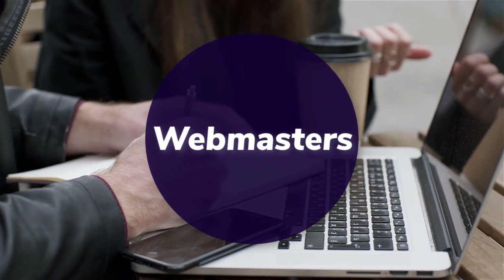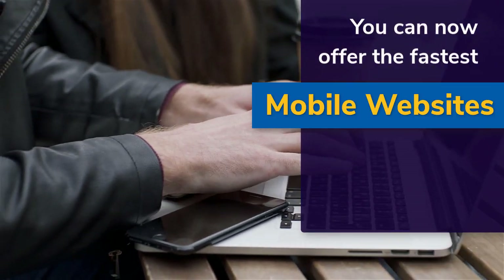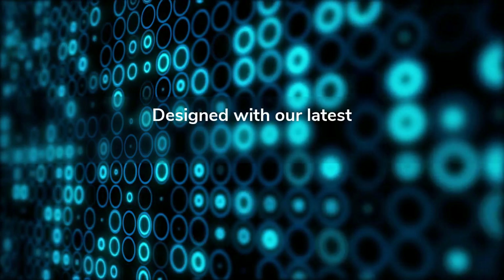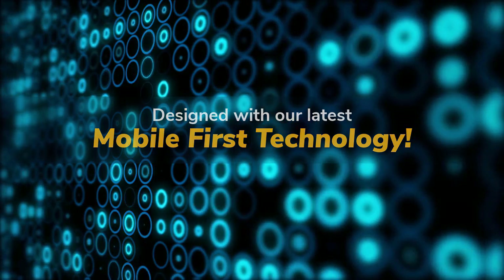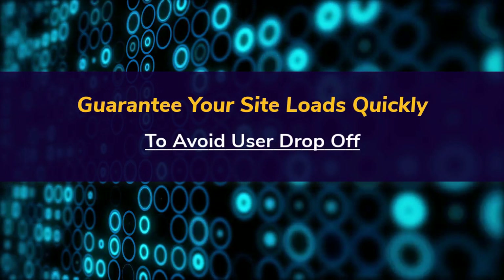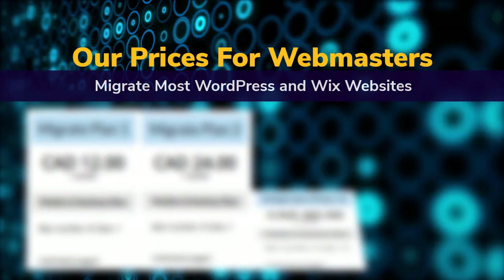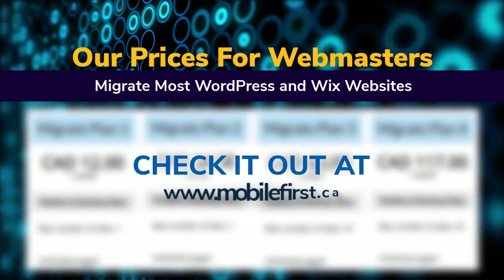Webmasters — you can now offer the fastest mobile websites on the internet to your clients, designed with our latest mobile-first technology. Guarantee your site loads quickly to avoid user drop-off. Our webmaster pricing includes migration of most WordPress and Wix websites. Check it out at mobilefirst.ca.